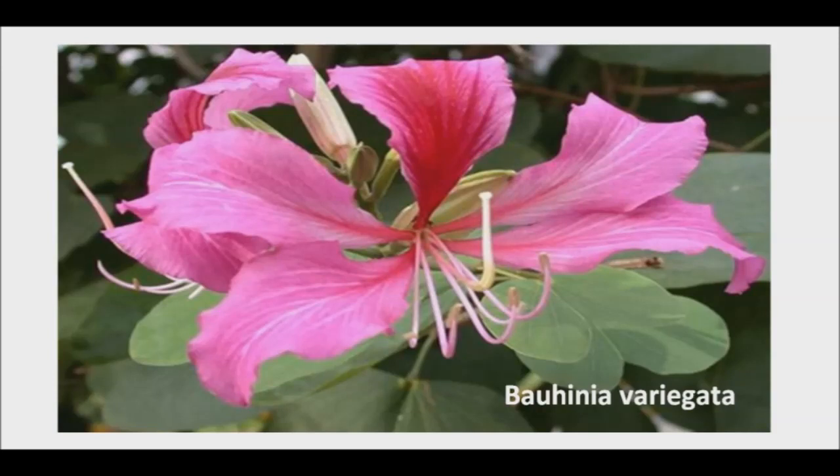A study revealed that the seeds from the orchid tree contain antioxidant properties that protect the liver from damage.